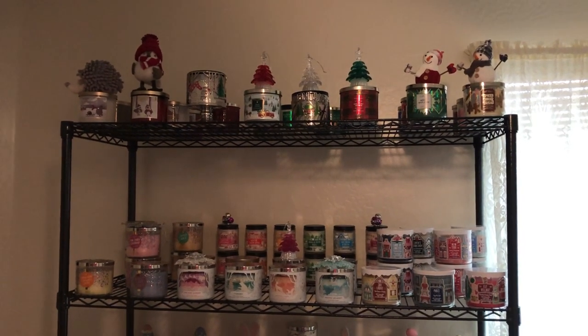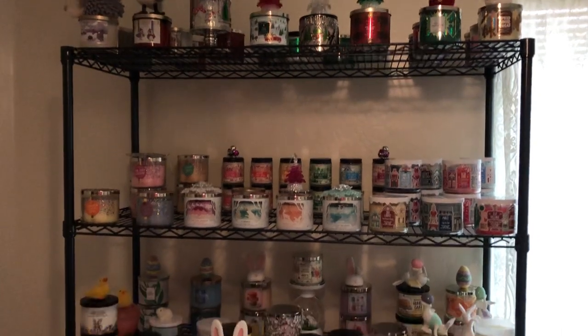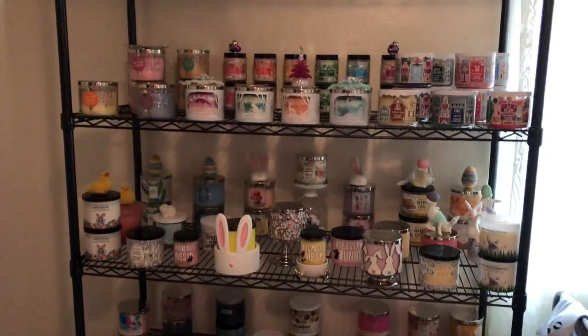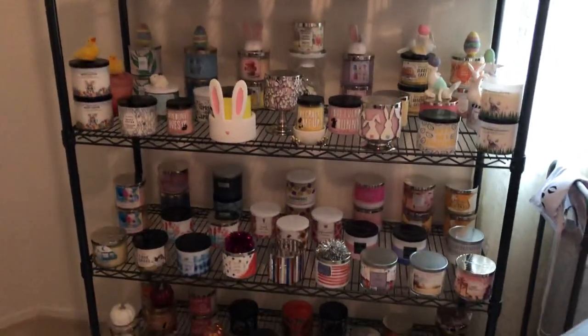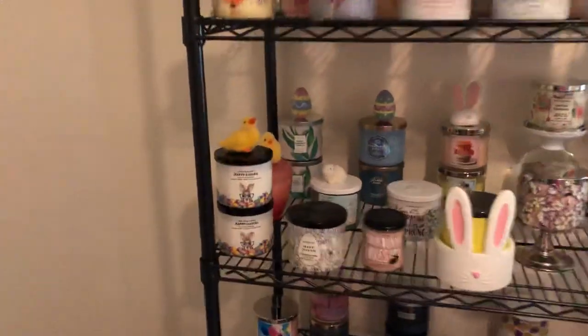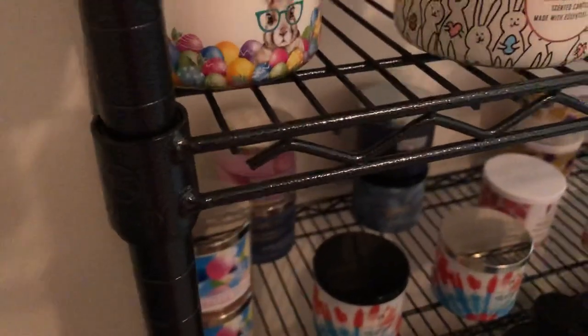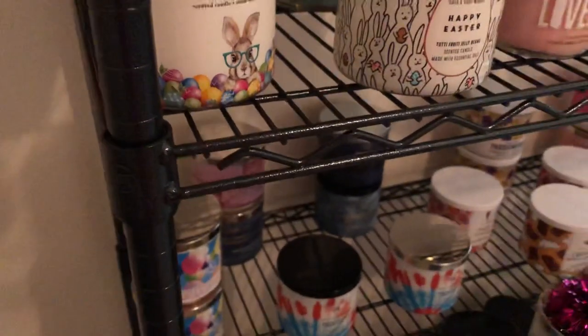Hi friends! I finally found the time and energy to clean and organize my candle shelf. I have it organized according to season and I got this shelf at Home Depot — I think it was around a hundred dollars. I like it because it's not that silver that could look tacky.